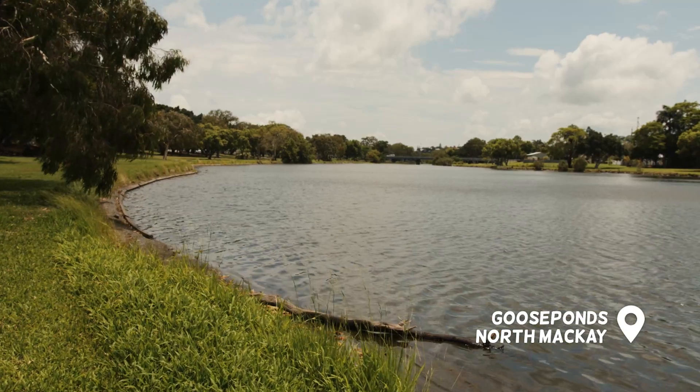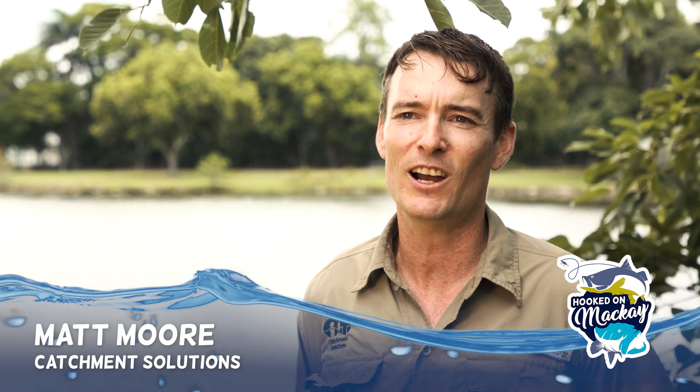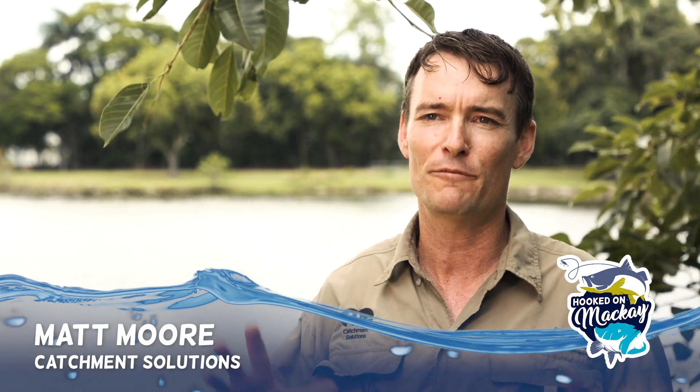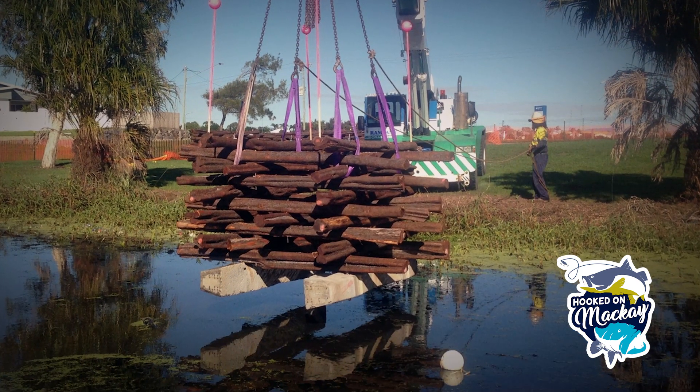Here we are at the Goose Ponds down near Willis Street, at the lower end of the Goose Ponds where we have one of our fish hotel sites. The site comprises five big log hotel habitat structures weighing just over a tonne and standing 1.5 metres tall.